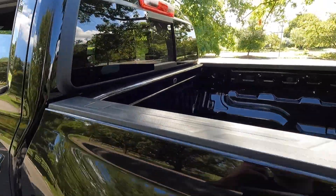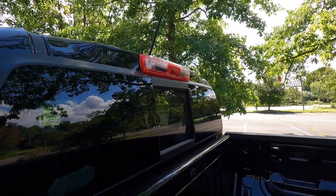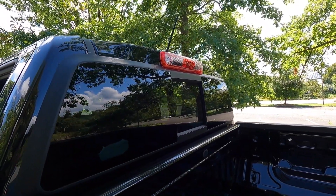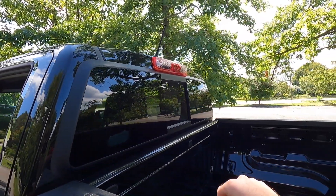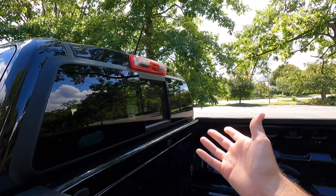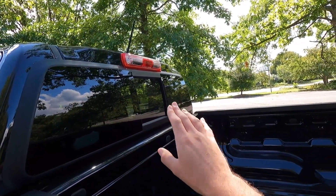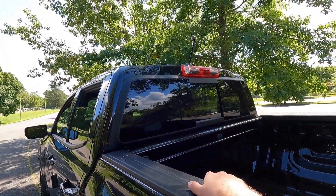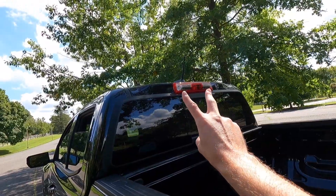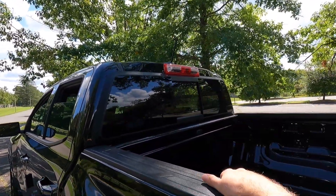As standard, you get halogen cargo lights in the back as well as a manual sliding rear window with the rear window defroster. On the LT, you had to get the convenience package for those features, whereas on the Z71 they come standard. You also get a halogen third brake light and your antenna is up there as well.